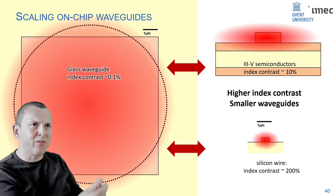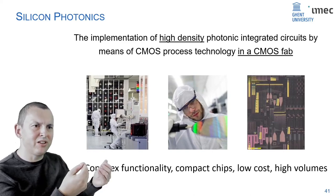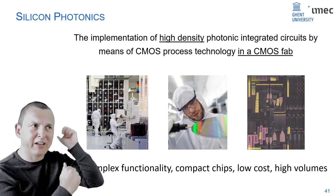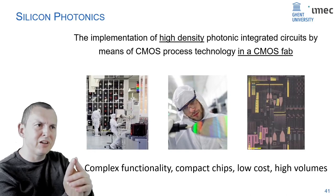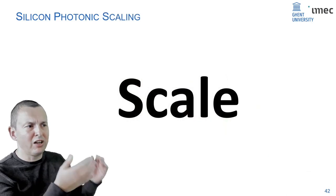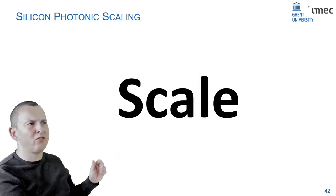People love silicon photonics today because you can make high-density circuits. A second reason: it uses silicon, the same material used for making electronics. The mental click made a couple of decades ago was — if you can make photonics in the same manufacturing infrastructure as electronics, you have a massive benefit of scale, making really complex functions at potentially low cost and high volume.